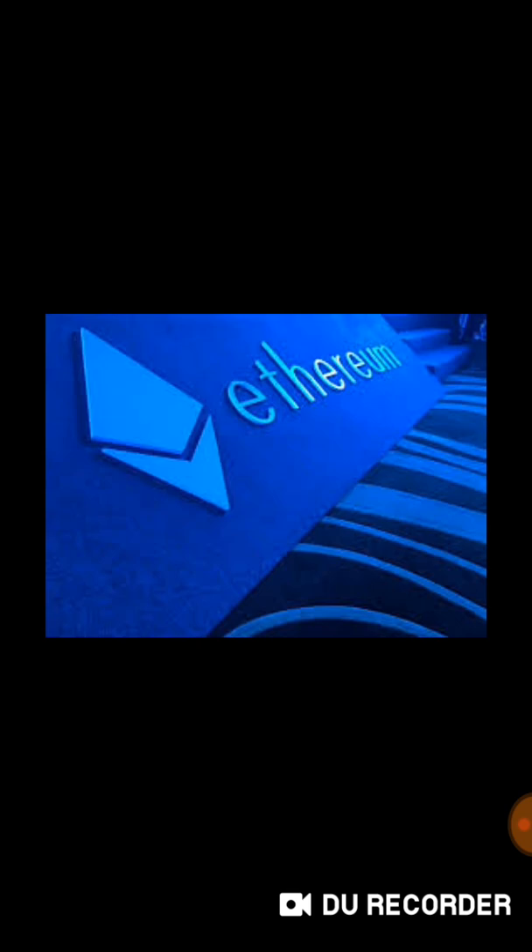ETA Zero will be separated from Ethereum at a one-to-one ratio, which means that if you had one Ethereum you will get one ETA Zero. It happened on block 4,936,270. The total supply of ETA Zero is more than 16 billion.